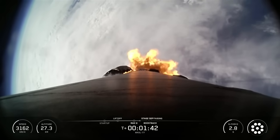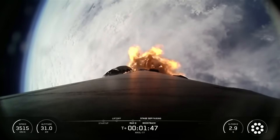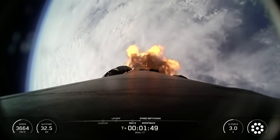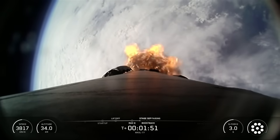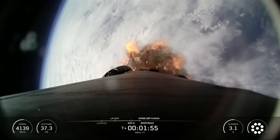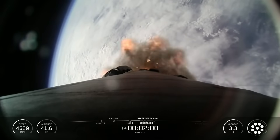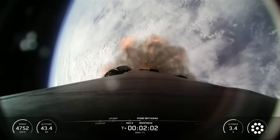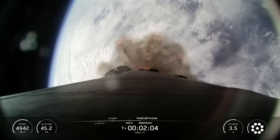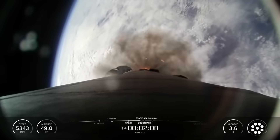Main engine cutoff is when we shut down all nine M1D engines on the first stage. Stage separation is when the first and second stages of Falcon separate from one another. Stage one flip is when the booster uses its nitrogen gas thrusters to flip the booster around. Next, second engine start one — we will light the M-vac engine on stage two for the first time, and after that is boost back burn, when the engines will light to place stage one on a trajectory towards the landing zone.